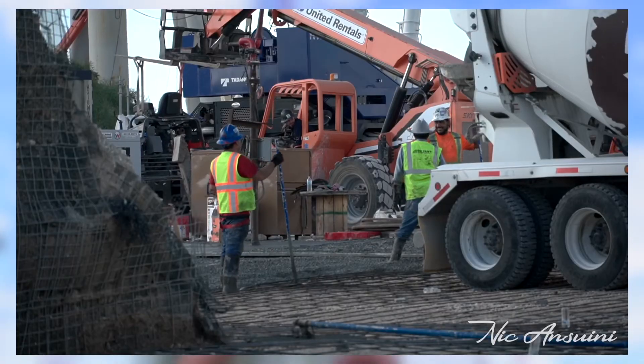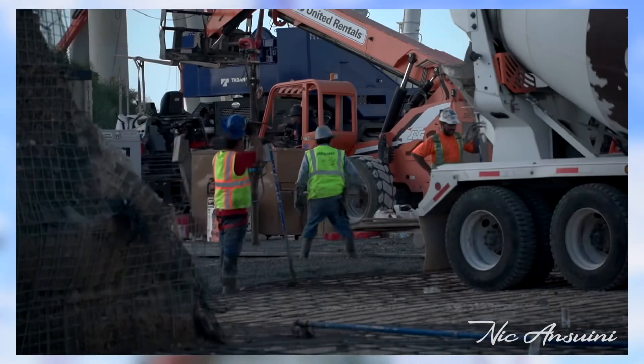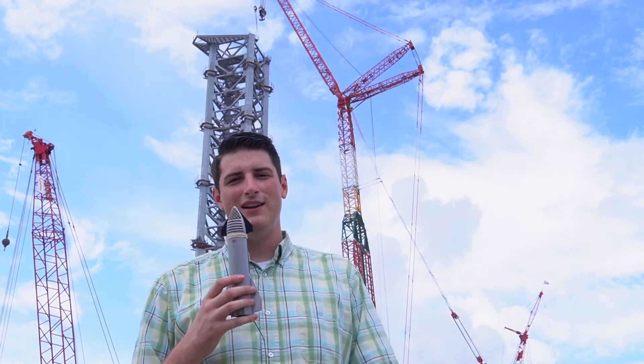And finally, SpaceX crews completed the concrete pad that's sitting directly behind me. This is just a little piece of concrete that I'm sure is going to have some equipment, or maybe it'll be a kind of roadway in the future. But it's just cool to see how fast SpaceX can put this up — they started pouring this about 24 hours ago, and they've already cut the lines in the concrete, and it is done.